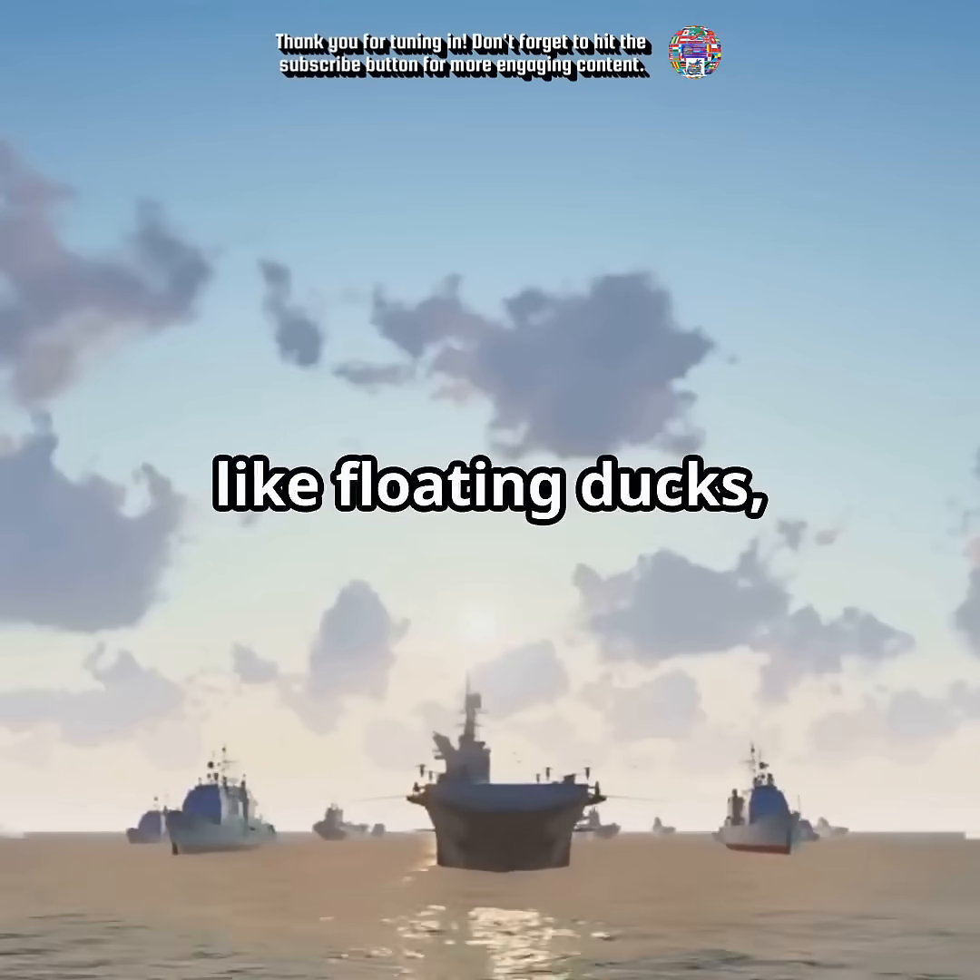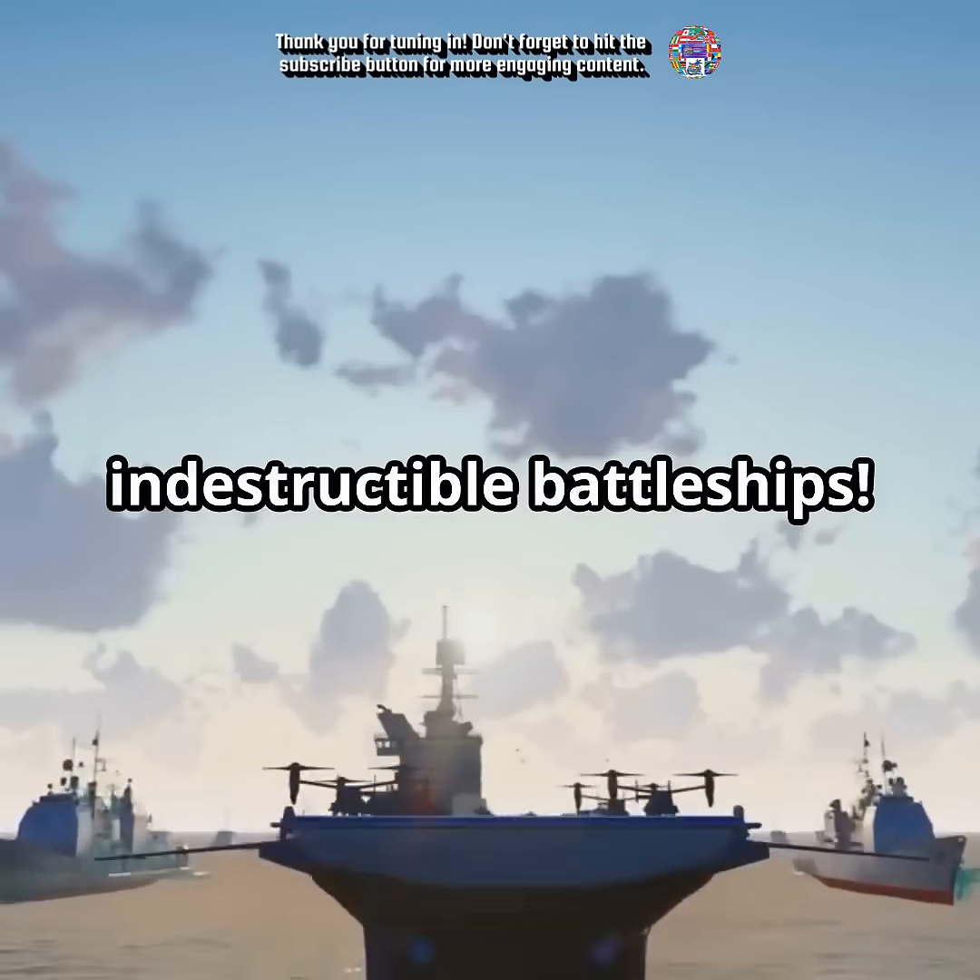If you think aircraft carriers are like floating ducks, well, they're more like indestructible battleships. Let's uncover their secrets.